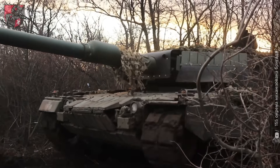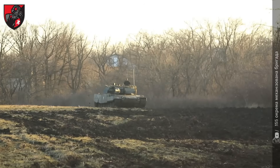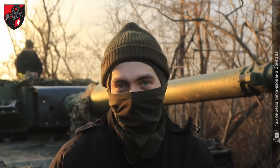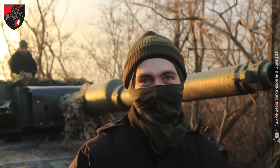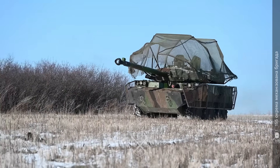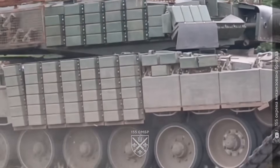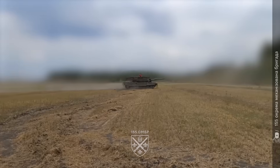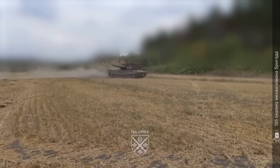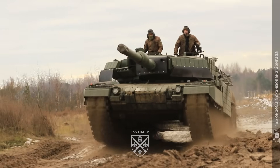But even the best NATO armor wasn't enough. When these tanks arrived in Ukraine, they came stock — straight from storage. Crews quickly learned that drones and modern ATGMs could tear through standard plating. So the soldiers built their own defenses: welded cage frames, dynamic armor blocks, and improvised side skirts, all crafted from local steel and volunteer-supplied materials. Those field upgrades turned factory tanks into true battlefield survivors.